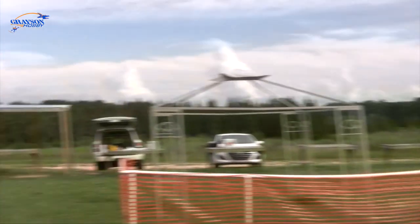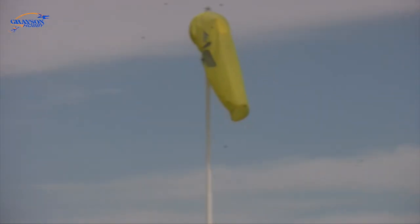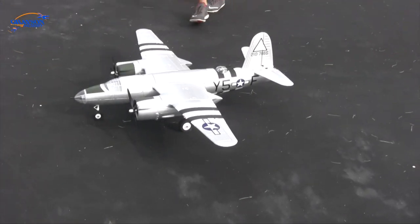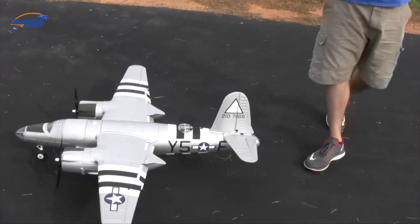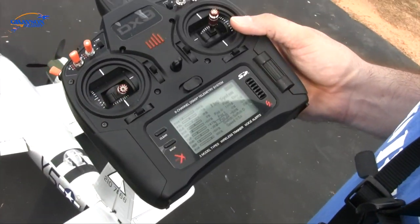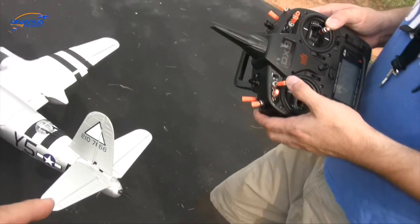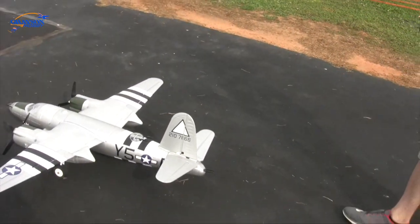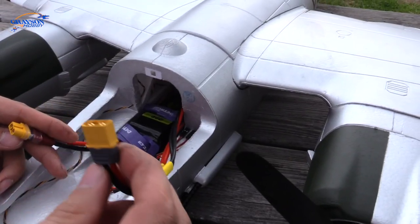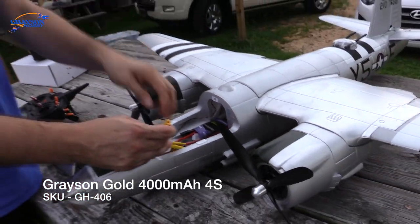The wind is barely blowing, probably one to two miles an hour. That wind sock is covered in wasps. Let's run down what you've got on this plane — flaps at negative 60, 100, 0, negative 60. Half-second delay. No elevator mix — if I determine I need it, I'll mix it in later. Four-cell Gold Grayson Gold 4000, around a 450-460 gram battery.